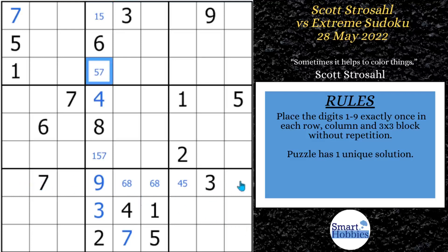Strosel looks at row seven and notices a one, two, four, five going on there. He cleans that up. And then he says there's a lot going on with these ones and fives — there's a five and a one here, a five and a one here, and a one-five here. So he starts looking and finds a hidden pair of fives and ones.